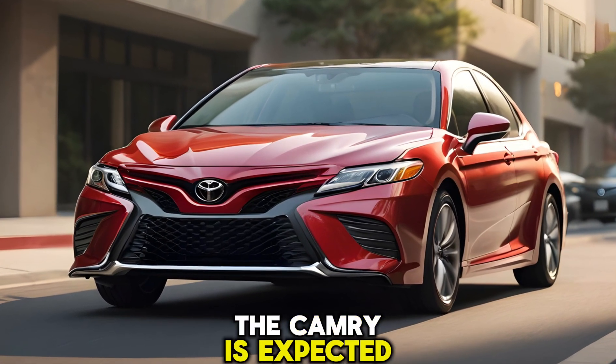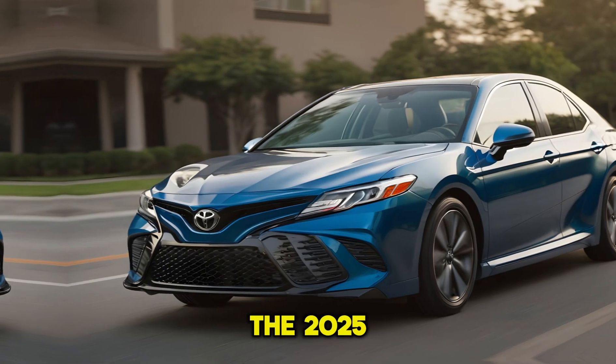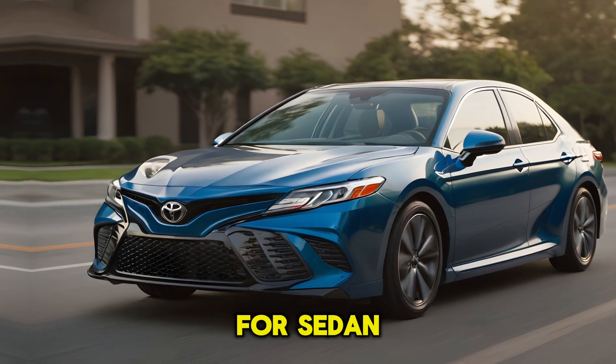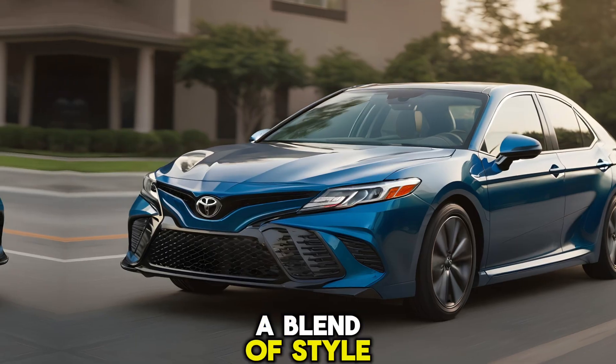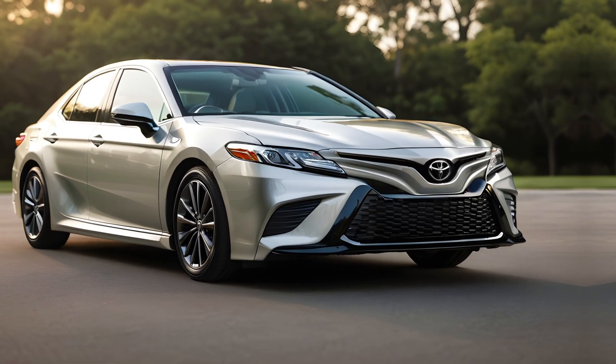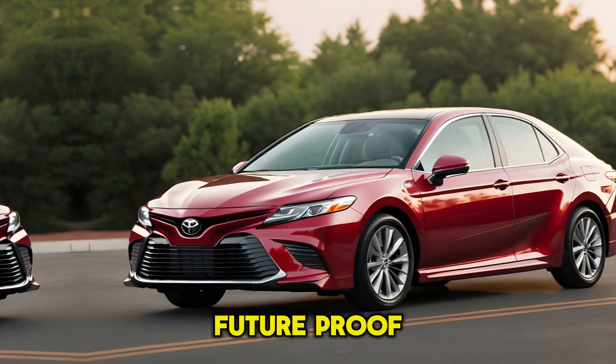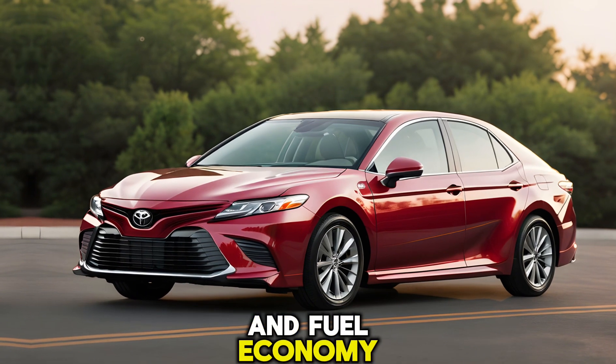The Camry is expected to hit dealerships sometime later this year. The 2025 Toyota Camry looks like a compelling option for sedan lovers seeking a blend of style, comfort, efficiency, and advanced technology. With its all-hybrid powertrain, the Camry is a future-proof choice that prioritizes both performance and fuel economy.